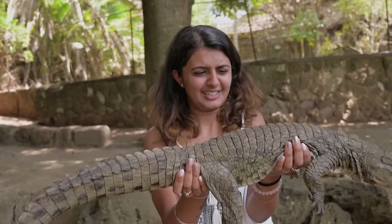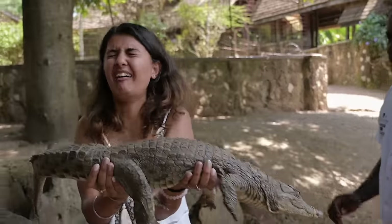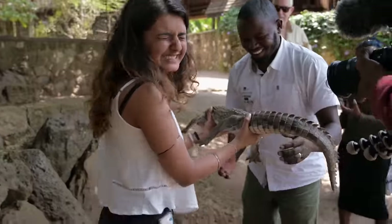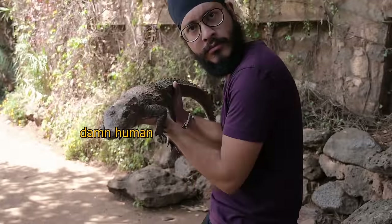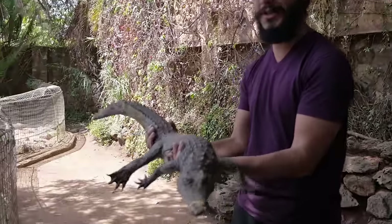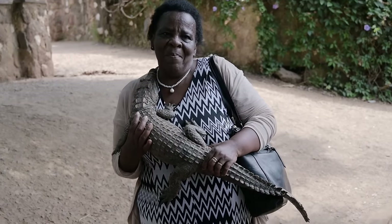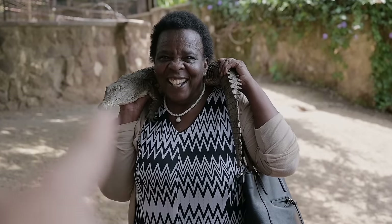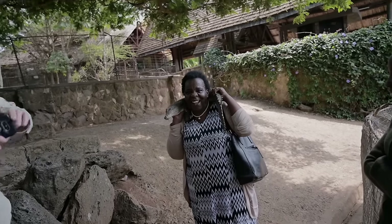How does it feel, Shivani? So hot! After some persuasion, everyone got to hold the baby crocodile. Seven years old, and she's the true conqueror of the Nile croc!